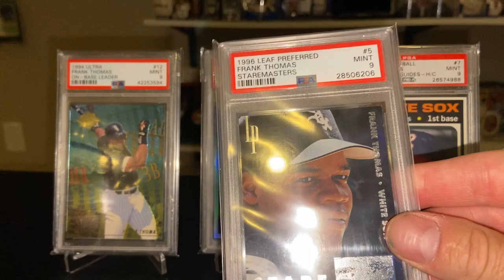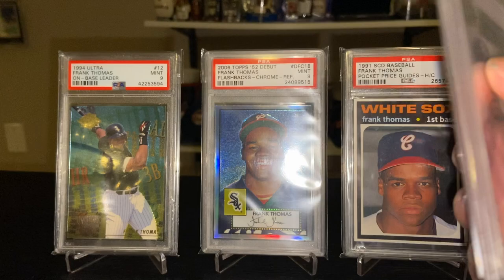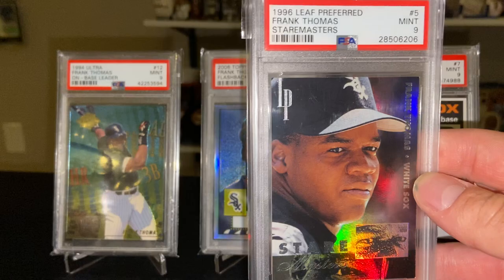The 1996 Leaf Preferred Stairmaster — this is a great design set, mostly portrait shots for all the players, serial numbered to 2,500. I remember I got this card on Check Out My Cards for maybe six dollars or something like that — couldn't pass it up for that price.